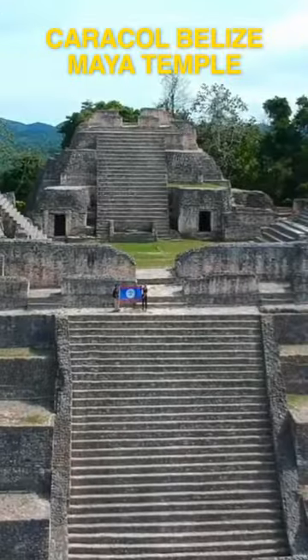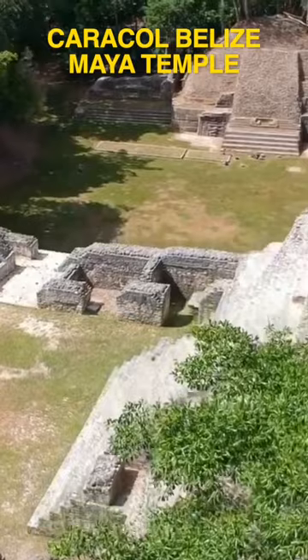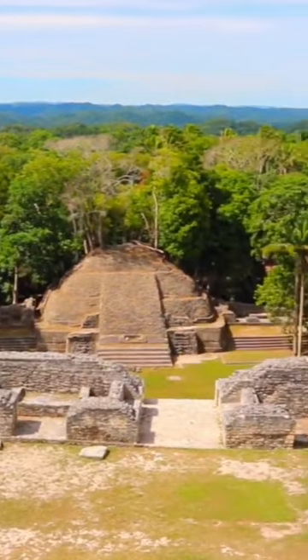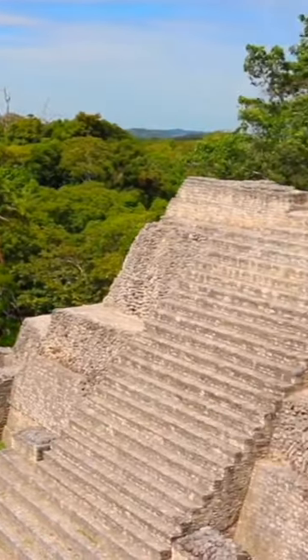Number three, I got Caracol, the largest Mayan temple in Belize. This is located in Pine Ridge, so you do have to take a bit of a hike to get into Caracol. But when you get there, it's always worth it.